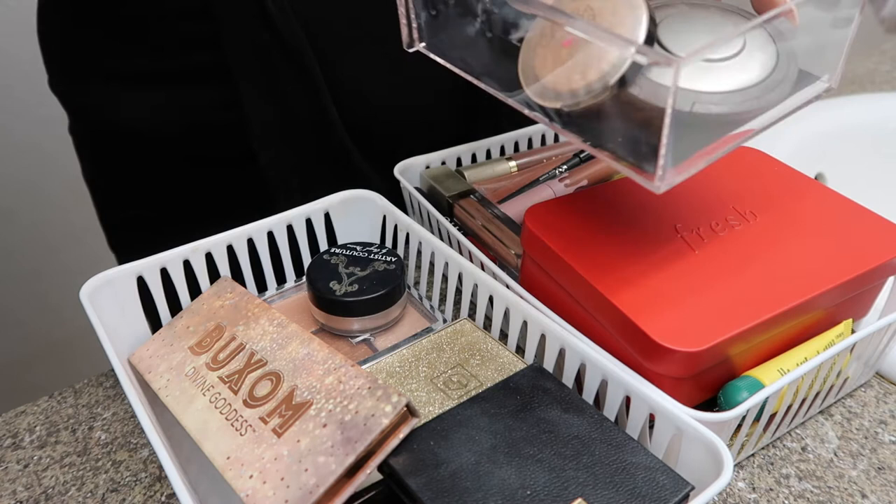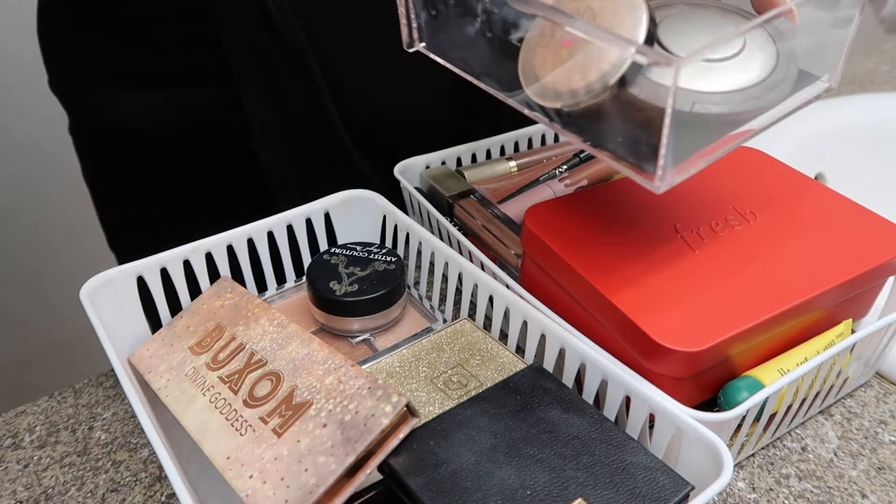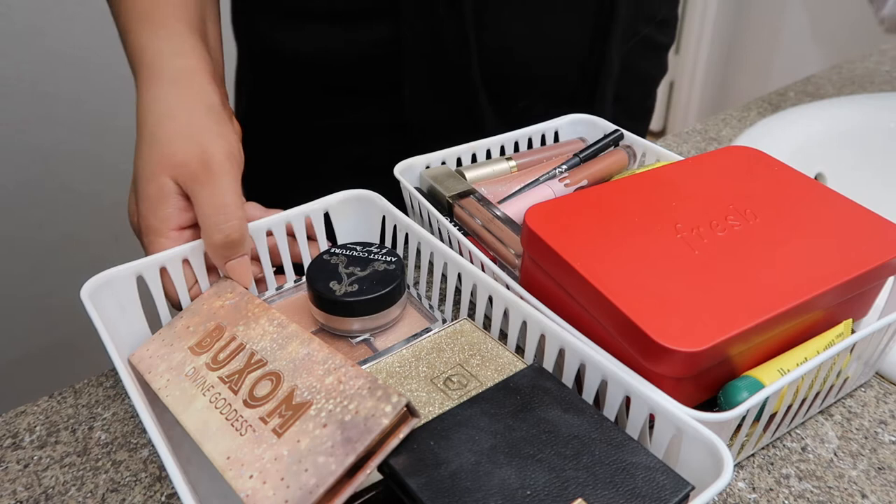These are not all the ones I grab as much, so I'm going to have to rotate them out whenever I find time. Now we're going on to the lip products. This is a lot — I have a lot of lip products.